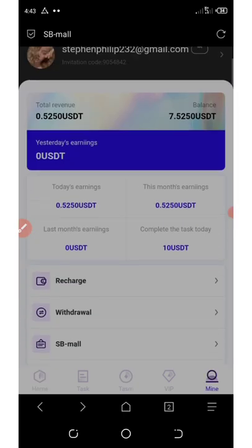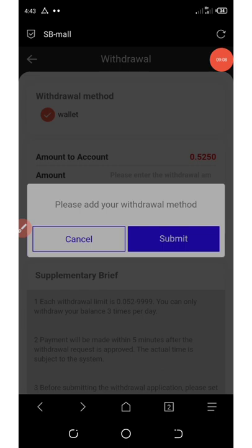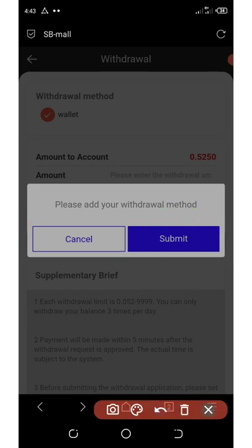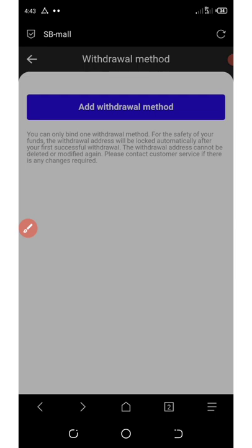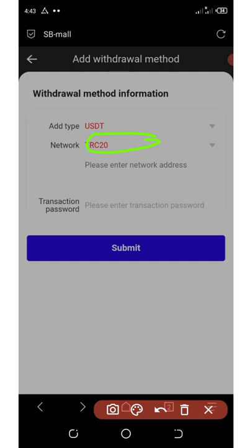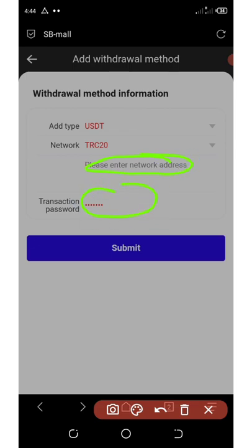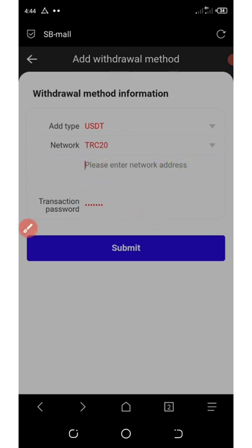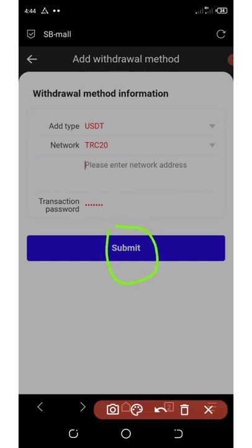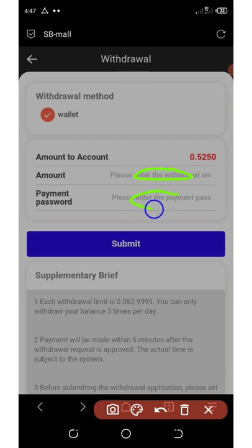If you want to withdraw, go to your main account by clicking on the main button. Click on withdraw and it will take you to this place. You're going to need to add your withdrawal method by clicking submit. Click on add withdrawal method. Select USDT because it is easier and the network fee is less. You're going to need to paste the address and enter your transaction password which you created when creating your account, then click submit. Enter the amount you want to withdraw, enter your payment password, and then click submit.